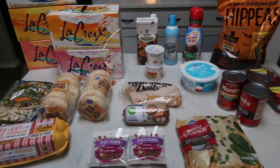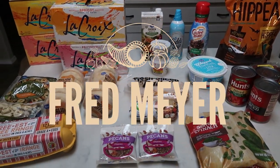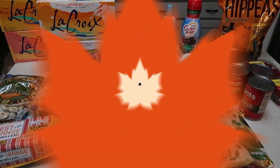Here is what I picked up from Fred Meyer, which is also a Kroger store, for the week. What is not shown is some paper towels — other than that, this is everything I picked up for the week. So let's get into this grocery haul.